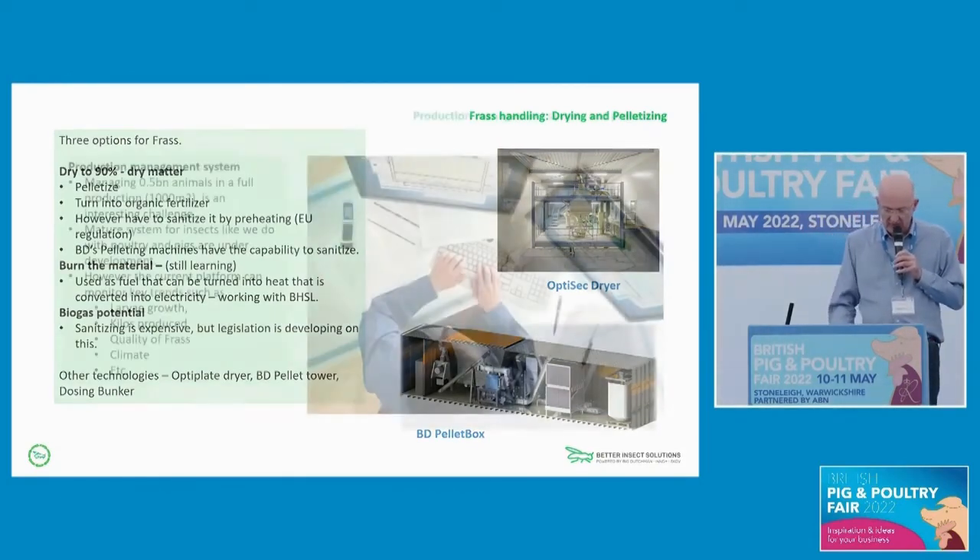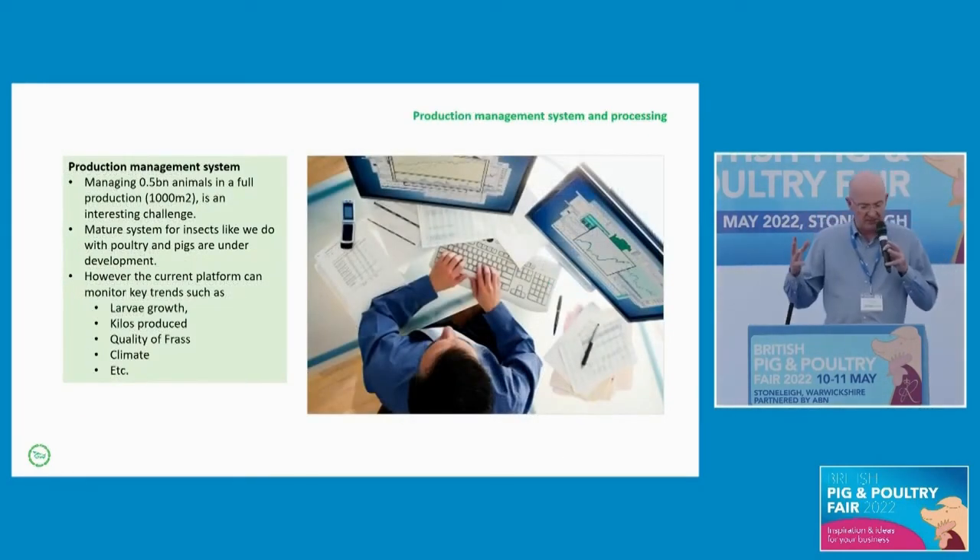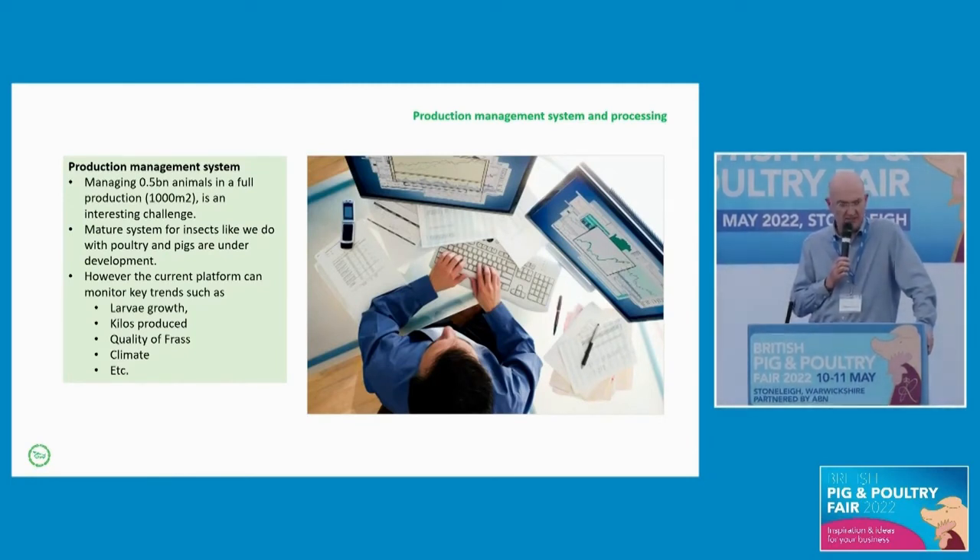Managing 0.5 billion animals in full production does take some effort and it's an interesting challenge. Today the systems aren't really mature enough, but we are developing them — certainly we haven't introduced AI yet. Where we stand today is measuring larvae growth, kilos produced, and quality of the frass. Obviously climate is very important, and that is taking us to where we need to get to.